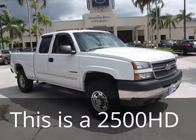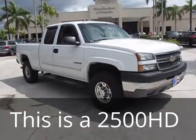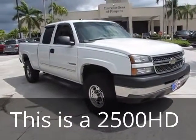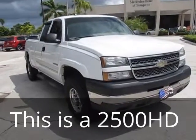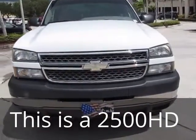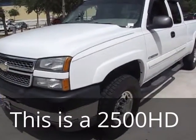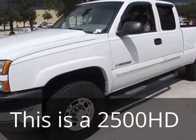Hello everybody, once again, this is Russ Kerr at Mercedes-Benz of Componite. Right now I'd like to show you a 2005 Chevy Silverado 1500 HD. This is an extra cab truck, which means it does have the two doors.